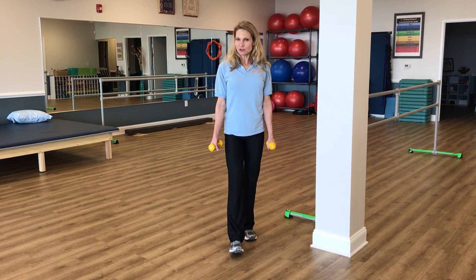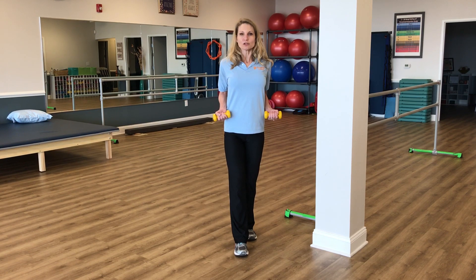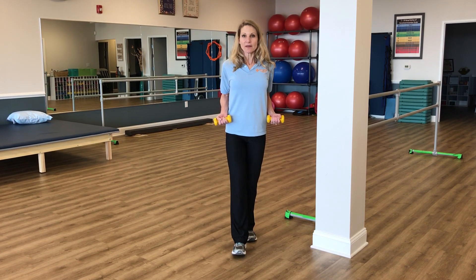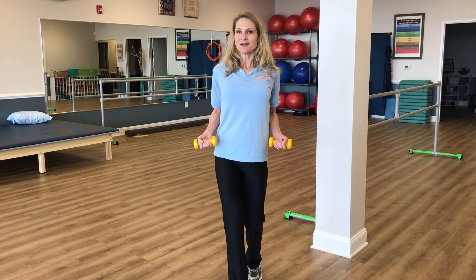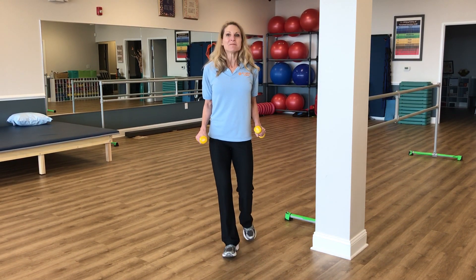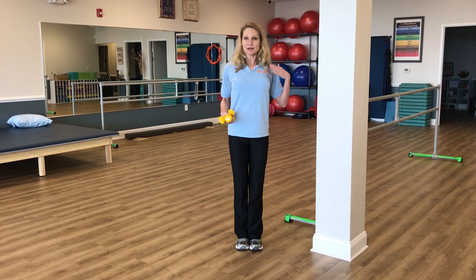Now another dynamic exercise you can do for your posture is to pull your shoulders back and just hold it. You're going to hold it there and try to walk. We call that the farmer carry exercise. In addition to strengthening your muscles in the back of your shoulders, you want to stretch these pectoral muscles.